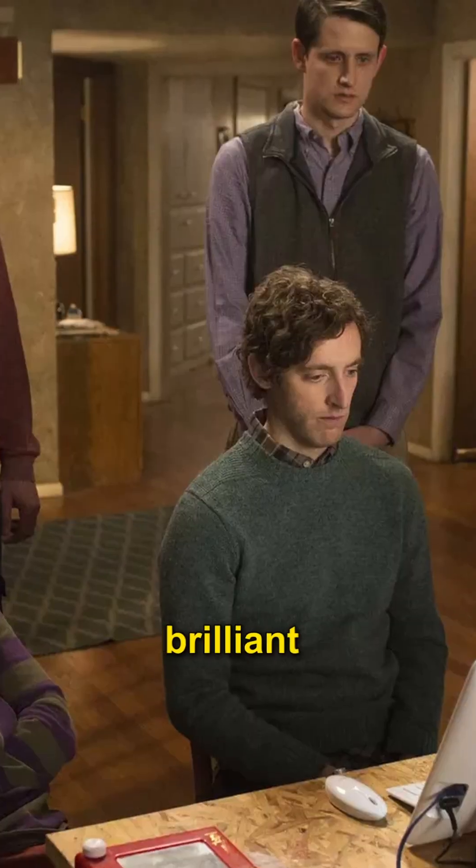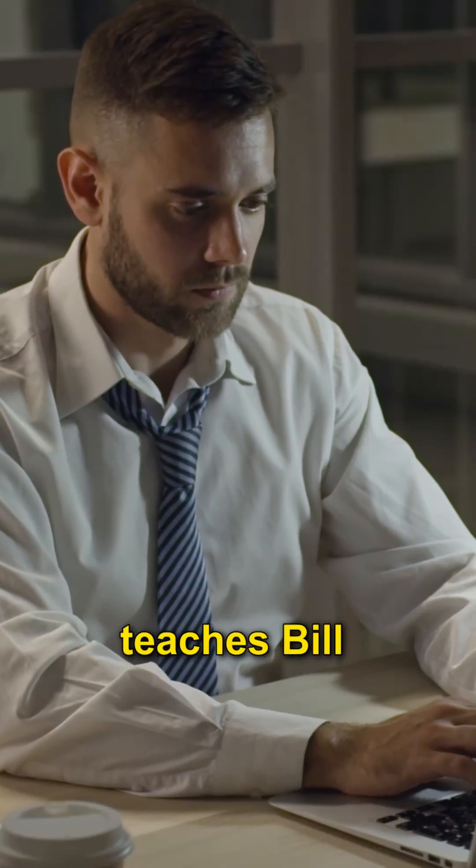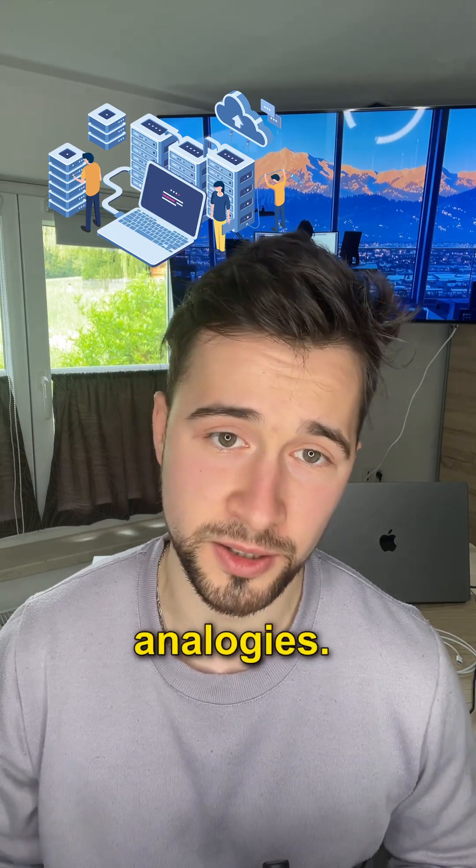an everyone's go-fix-it guy and brilliant engineer, Brent, and a mysterious mentor who teaches Bill core DevOps and IT management principles through manufacturing factory analogies.